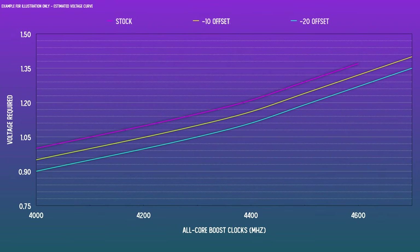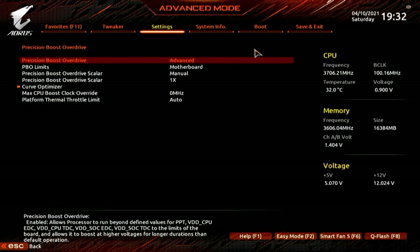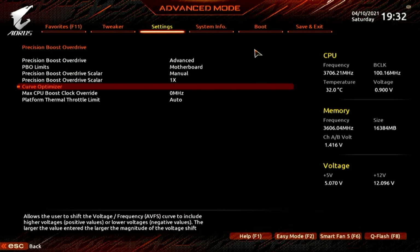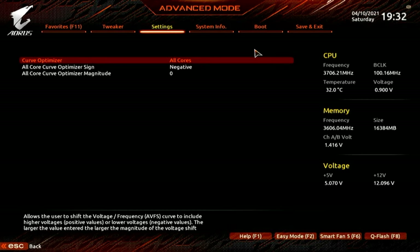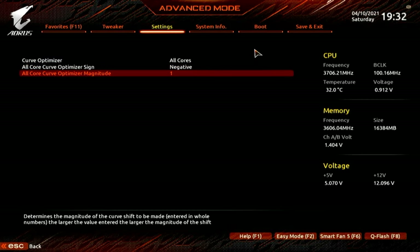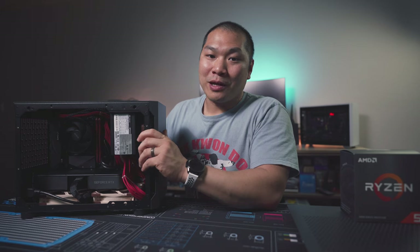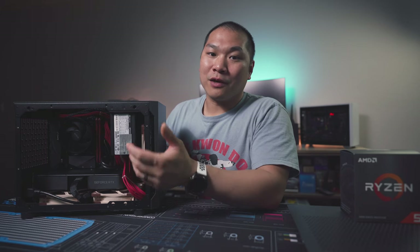The curve optimizer allows the user to set up negative offsets to the voltage and frequency curve, which allows higher clocks to be achieved at the same voltage. Go into BIOS — I'm using a Gigabyte board here, but most Ryzen 5000 boards will have a similar interface — and incrementally set up a curve optimizer profile. At a high level, it's fine to just go all-core to start, though you can go more granular and set up a per-core offset, since some cores are actually better than others. Ryzen Master will automatically tell you which is the best core and second best core.